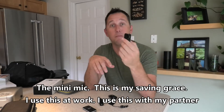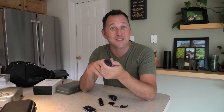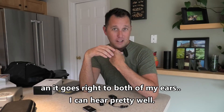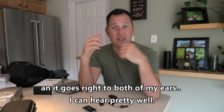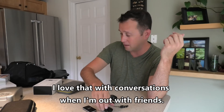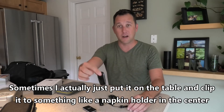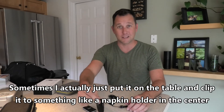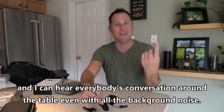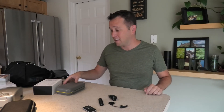The mini mic is my saving grace. I use this at work and with my partner because he doesn't talk very loud. The other person clips it to their shirt and talks into it, and it goes right to both of my ears. I love that with conversations when I'm out with friends — sometimes I put it on the table clipped to something like a napkin holder at the center, and I can hear everybody's conversation even with all the background noise going on.